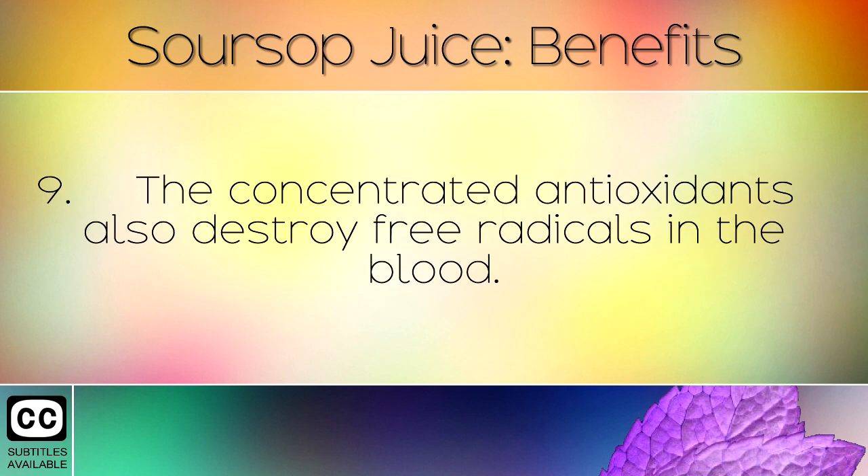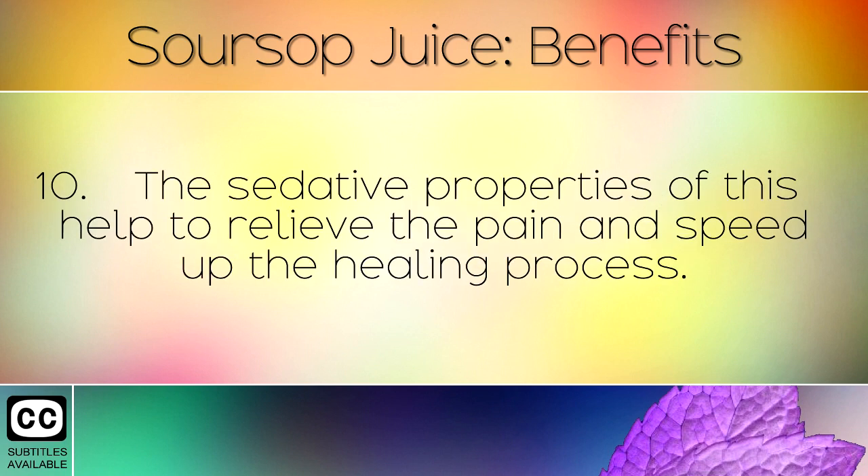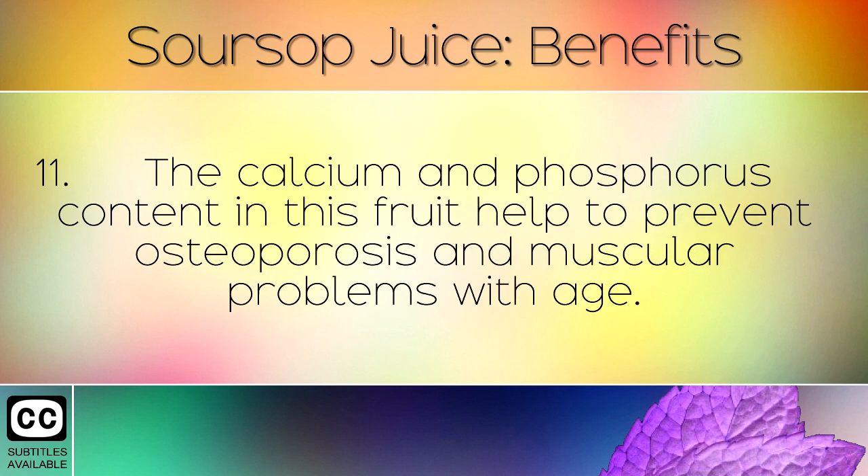The concentrated antioxidants also destroy free radicals in the blood. You can apply soursop juice to wounds and injured skin. The sedative properties of this help to relieve the pain and speed up the healing process.